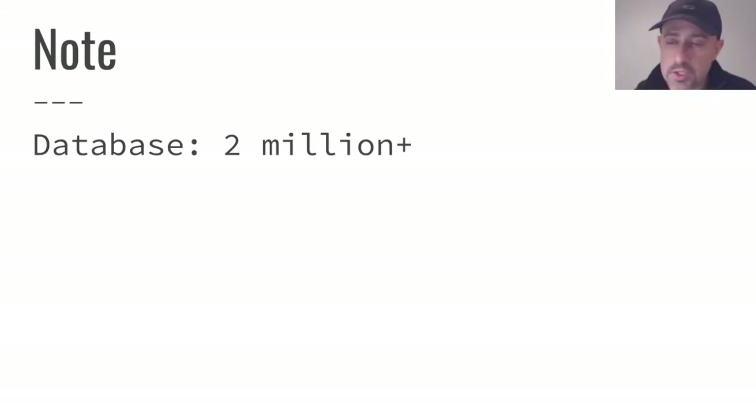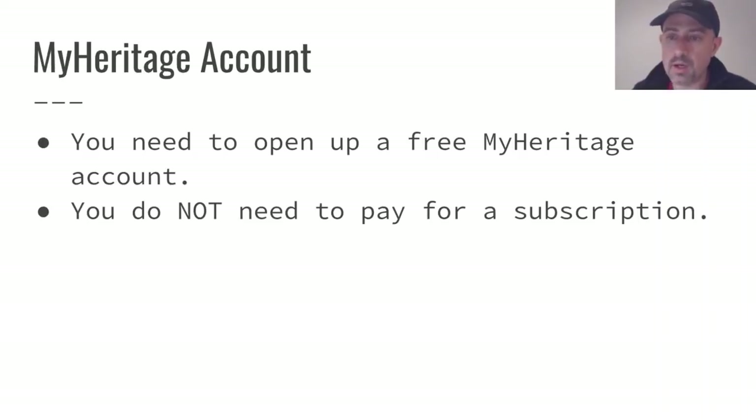The database at MyHeritage has gotten quite large quite quickly — they're now up to about 2 million and growing. You can see that the number of good matches is growing very quickly. You do need a MyHeritage account, which you can open absolutely for free. I have had a free account for at least a couple of years, never paid anything, and have a tree and DNA for quite a few family members — all available for free.